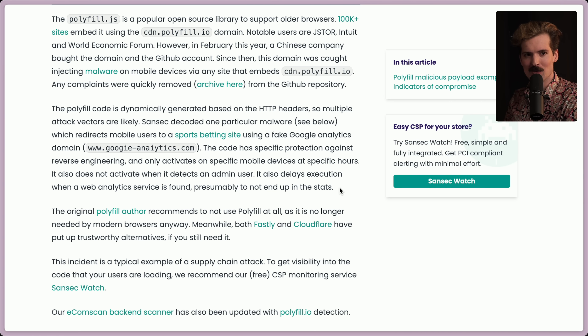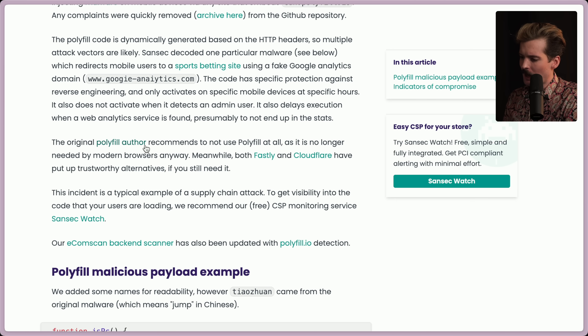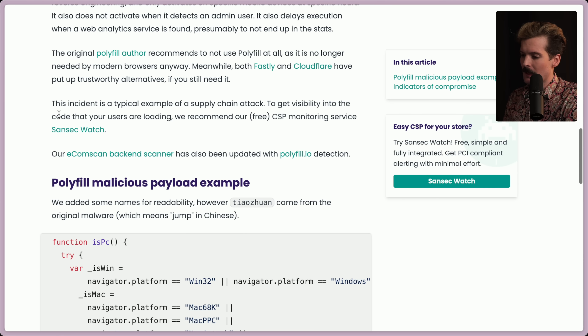What the actual fuck? It's easy to see this fake domain in your URL bar and not even notice. The original polyfill author recommends not using polyfill at all, as it is no longer needed by modern browsers anyway. Meanwhile, both Fastly and Cloudflare have put up a trustworthy alternative if you do still need it. This incident is a typical example of a supply chain attack.